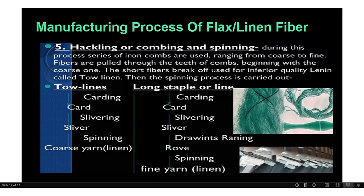The next steps are hackling, combing, and spinning. During this process, a series of iron combs ranging from coarse to fine are used — fibers are pulled through the teeth of the combs. Fine fibers and coarse fibers are separated, beginning with a coarse one. The shorter fibers break off and are used for inferior quality linen called tow linen. Then the spinning process is carried out — including roving formation and spinning — completing the yarn spinning method.